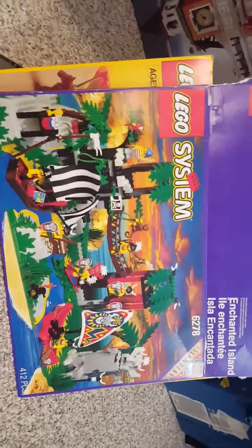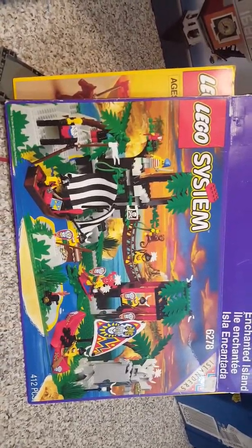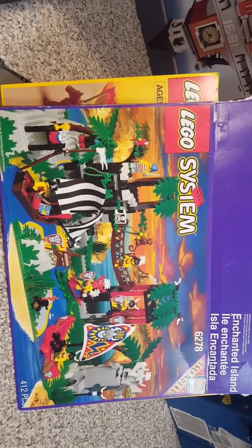Islanders — this is the main base of the Islanders, which is such a cool set. This is the original, not the Legends edition, but the original box. Great set.